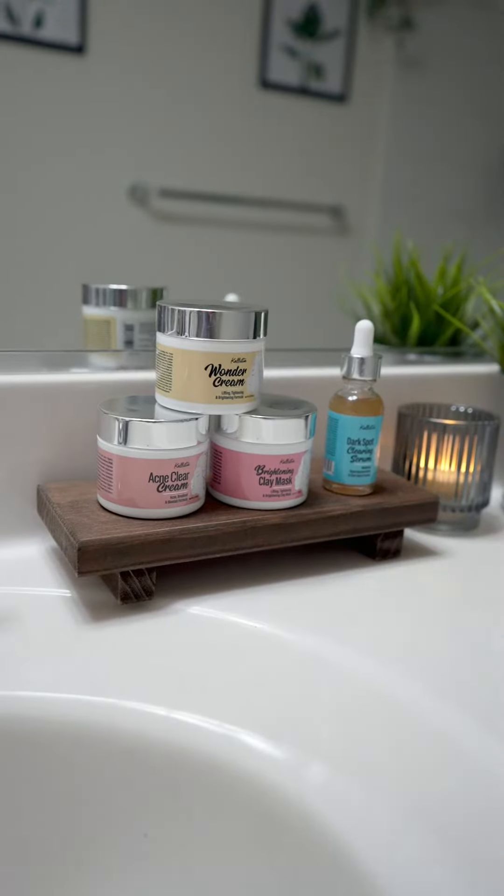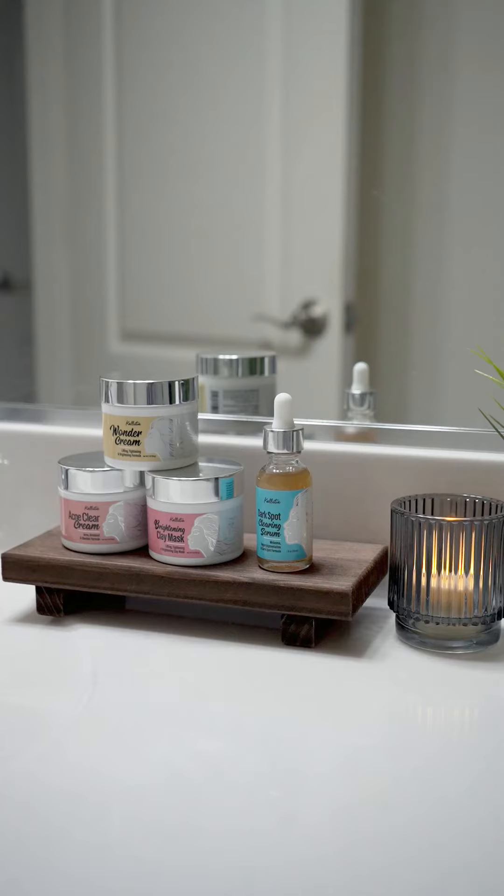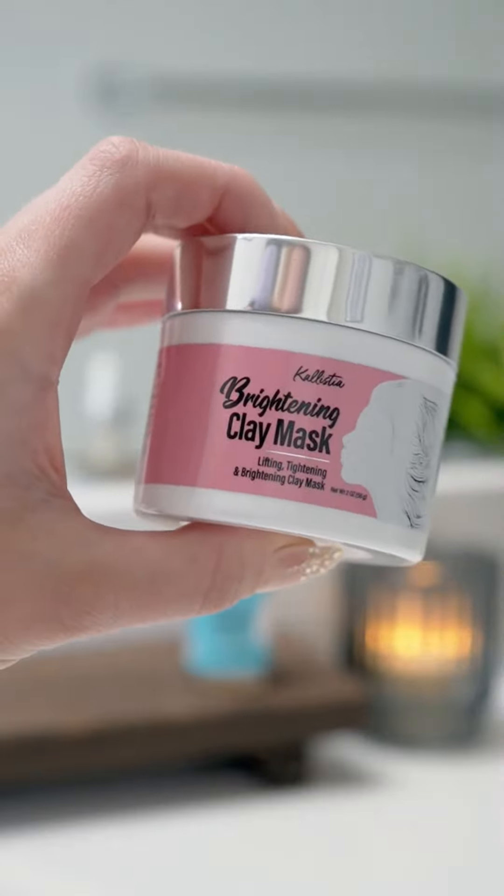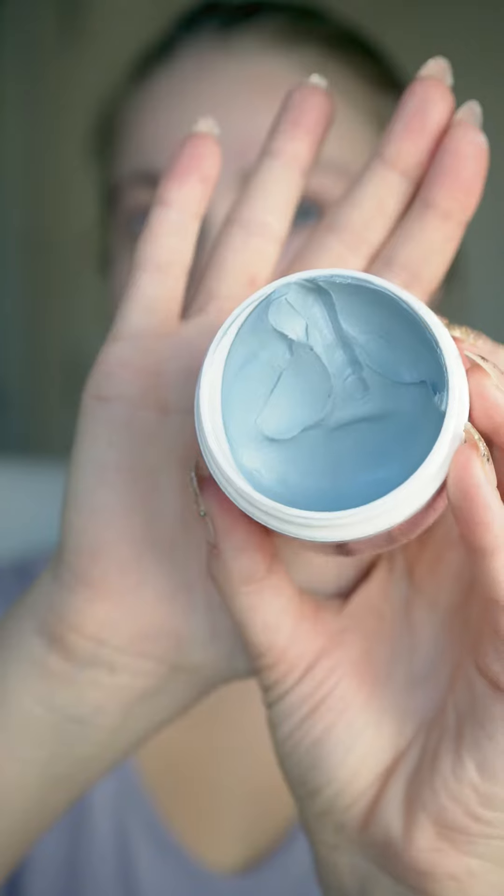If you deal with acne and dark spots, then these new Calistea products are for you. Ever since I tried the Calistea Acne Cleanse Supplement a couple of years ago and it just transformed my skin, I've fallen head over heels for their innovative products, so I'm super excited to share their latest skincare line with you.